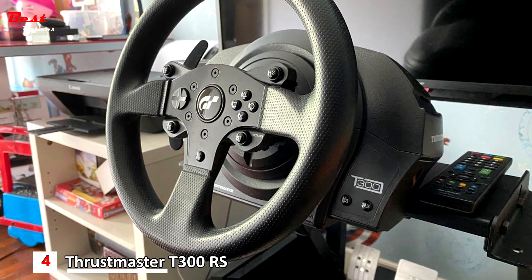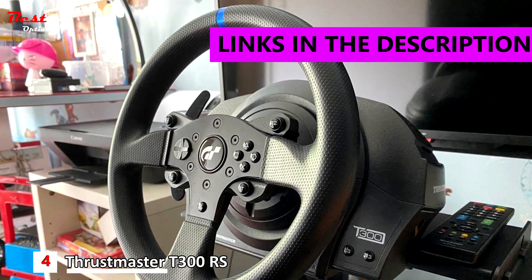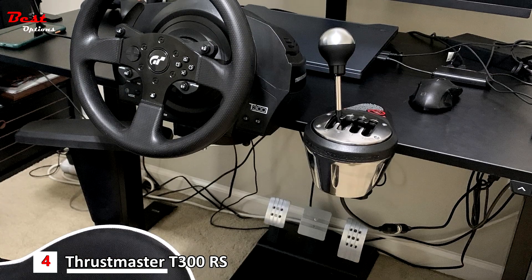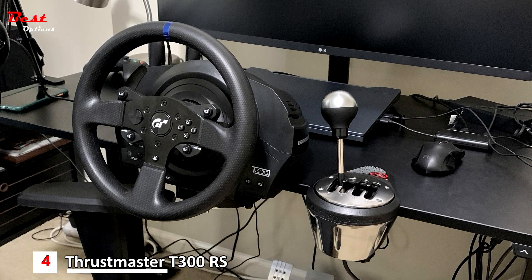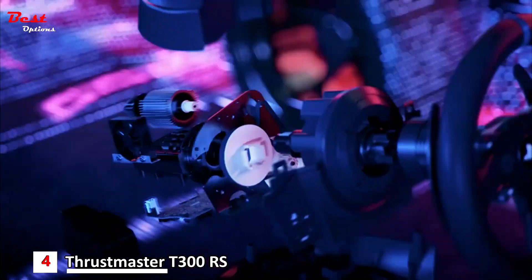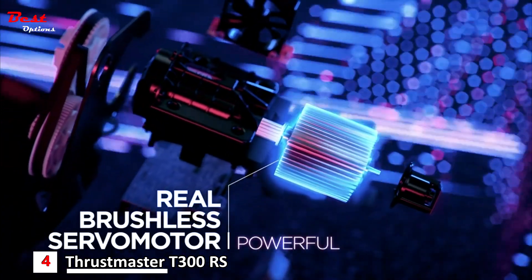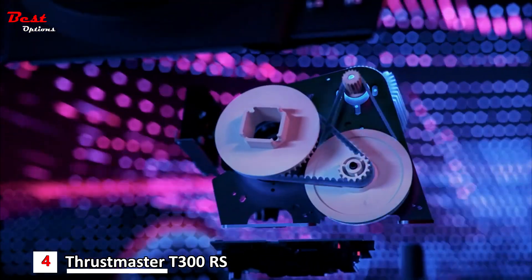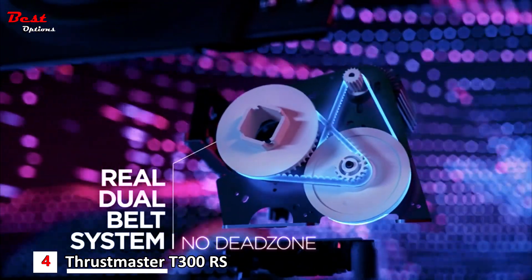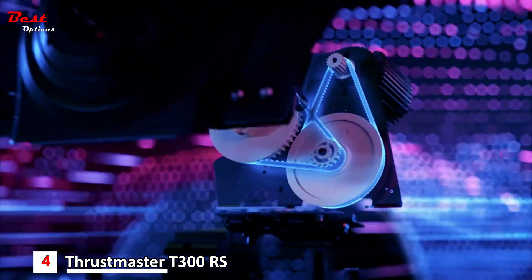Number 4 is the Thrustmaster T300RS, costing around $450. All products in the T300RS feature a quick and easy wheel-changing system, allowing users to enjoy racing using different Thrustmaster wheels. It also features a brushless servo motor with nearly 25 watts of power for fast and precise performance and impeccable control on any racing terrain. Realistic, accurate transmission of the different elements of each race directly to the user's hands makes this motor a must-have.